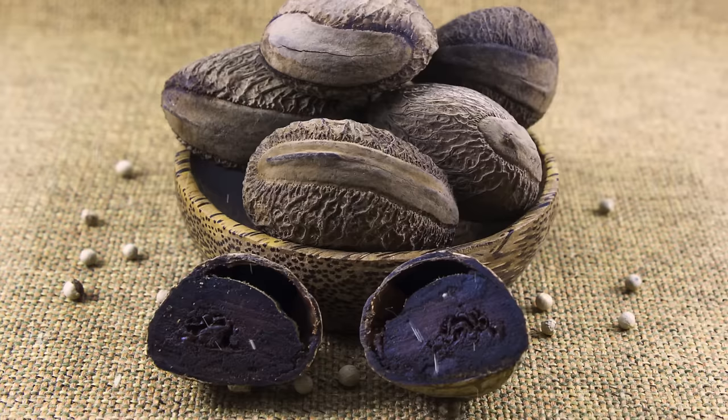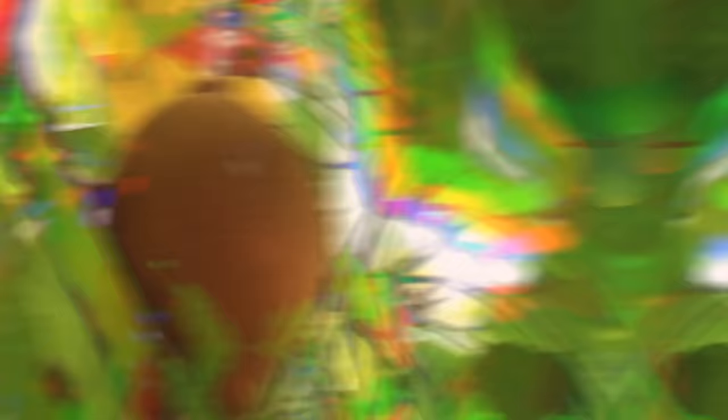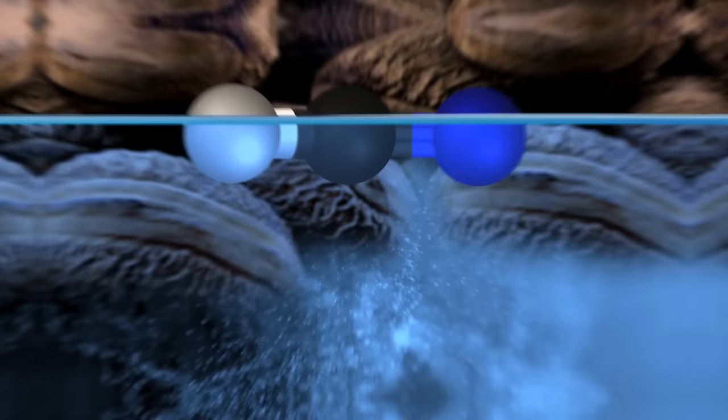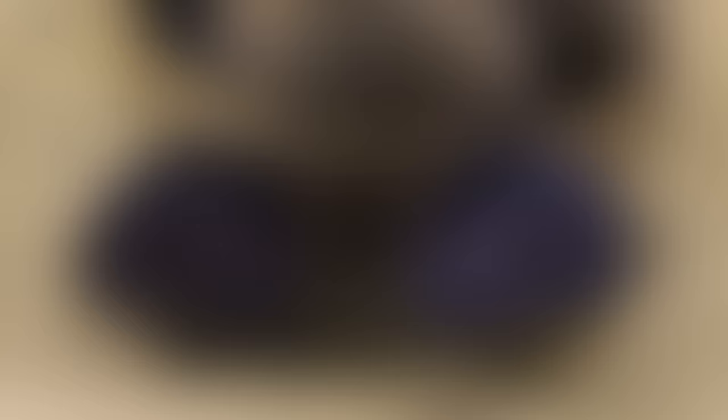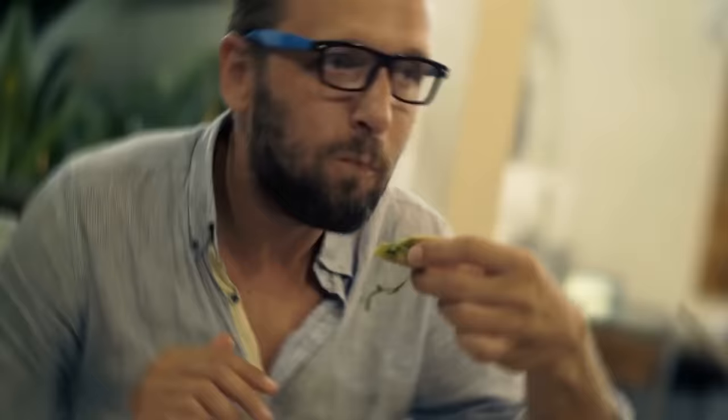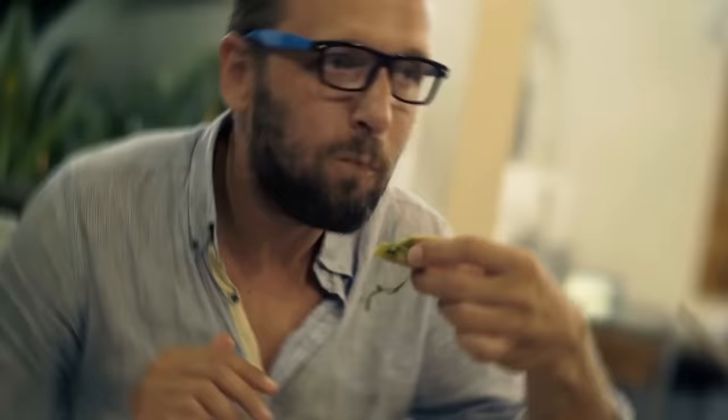Pangium edule is native to Southeast Asia, and its fruit can be eaten, but it requires a lot of preparation. First, you grab those brownish clusters that look like pears. Second, you need to boil the seeds — getting to them through the pulp, which looks soft and creamy but is not edible. Third, you need to either soak them or wrap them in banana leaves for 40 days for the hydrogen cyanide to be released. Hydrogen cyanide is slightly water-soluble and can be washed out once the seeds are boiled and fermented, but that's quite a lot of effort for what is essentially just a spice.